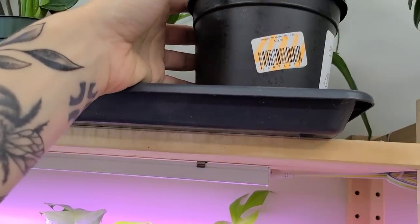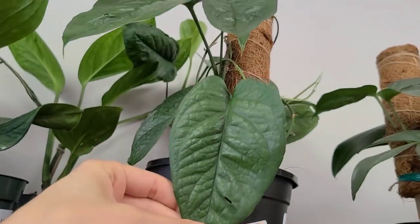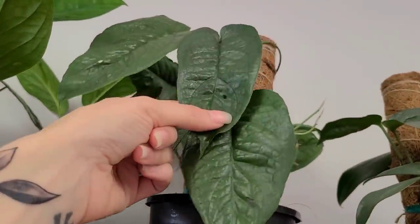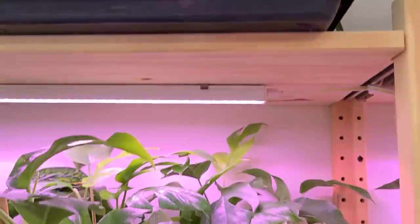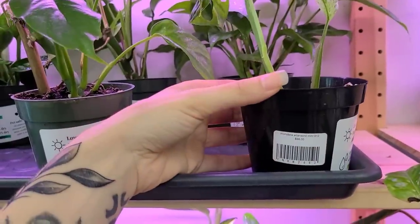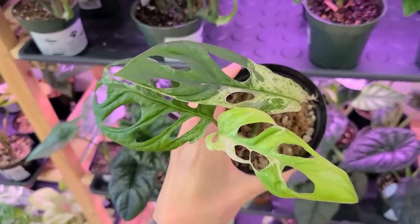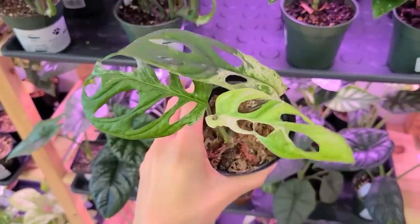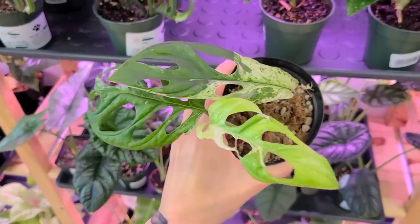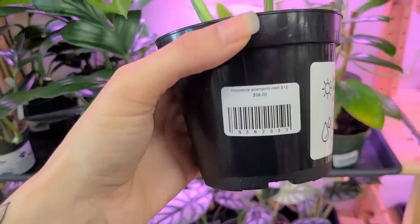And then this Epipremnum Spider-Man — I'd name this Phil Spider-Man. If you get the reference, leave a comment below. And then you guys, look at it — this is the Monstera Adansonii Mint. It looks like the one from Indonesia, maybe. There's two different ones — one comes from Indonesia, the other comes from Japan I think. Don't quote me. $98. I have the one from Indonesia — it's finally putting out some new leaves that are looking gorgeous, finally acclimated to my environment.